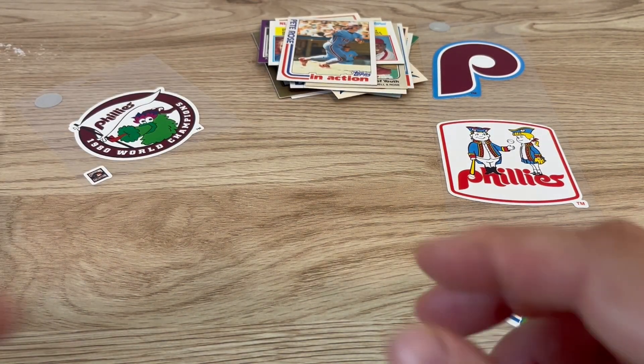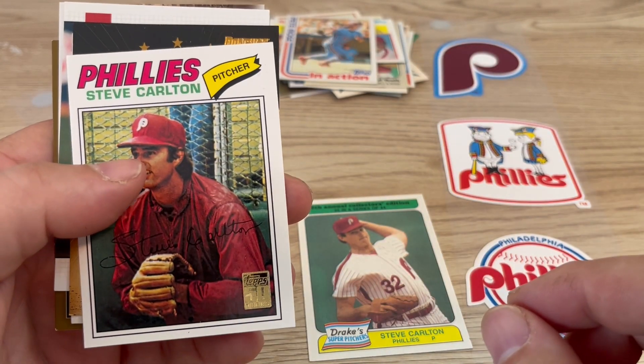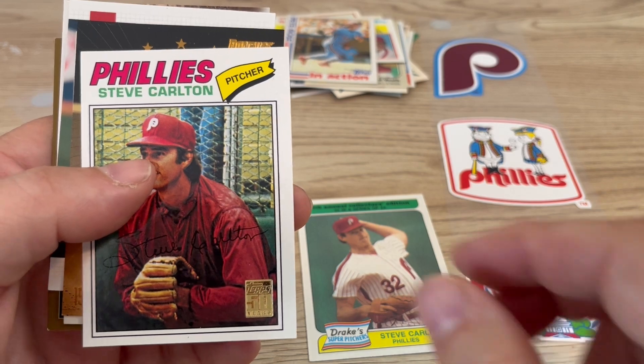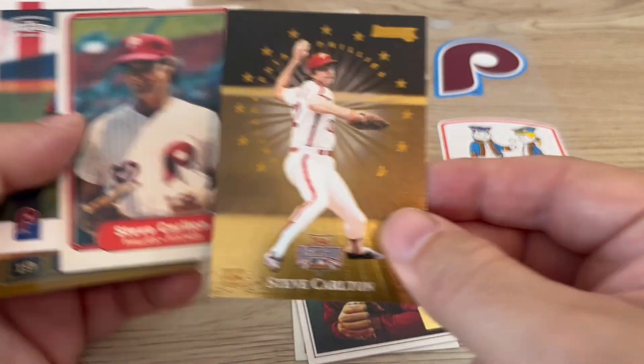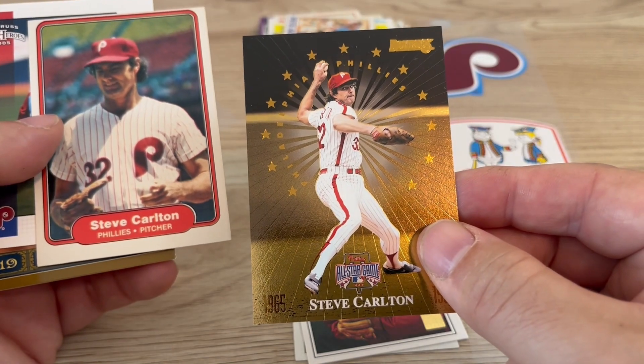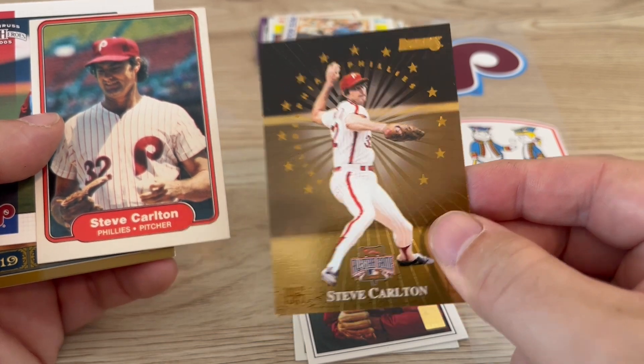Onto the Lefty cards. We got this Drake's super pitcher. We got this Topps throwback 50th anniversary — it's a pretty cool card. We have a fan fest from the 1996 all-star game, and that was made by Don Russ. I went to that fan fest.